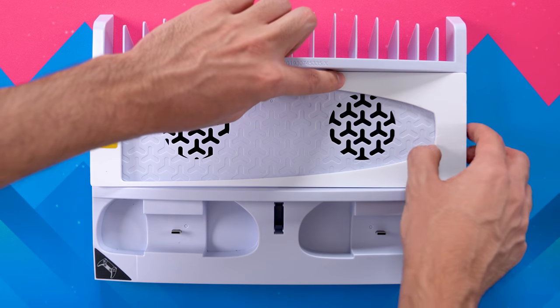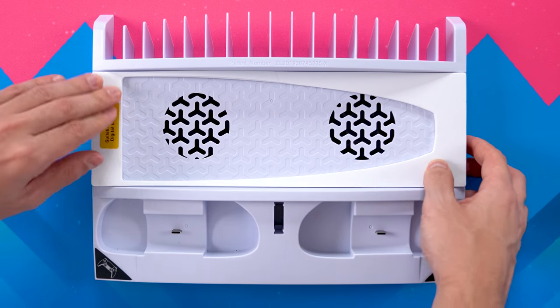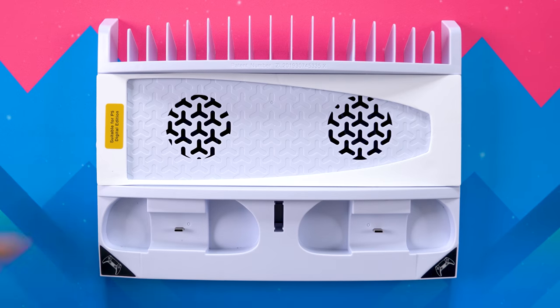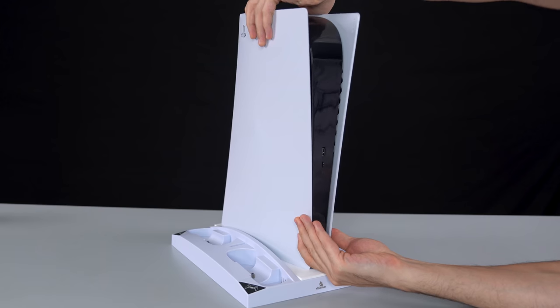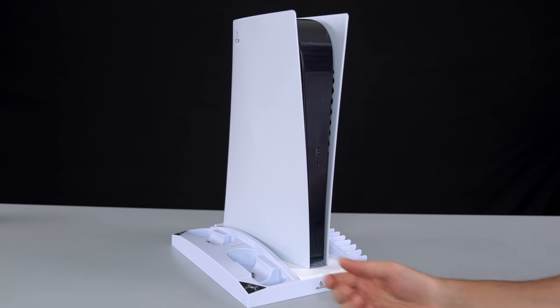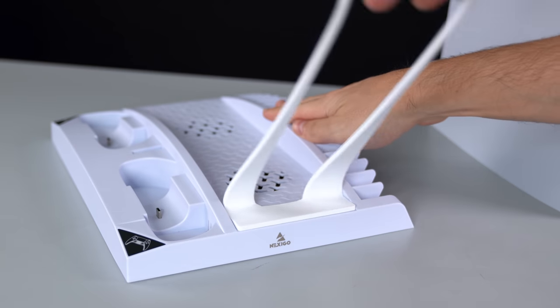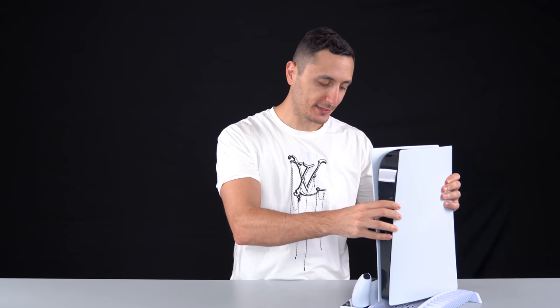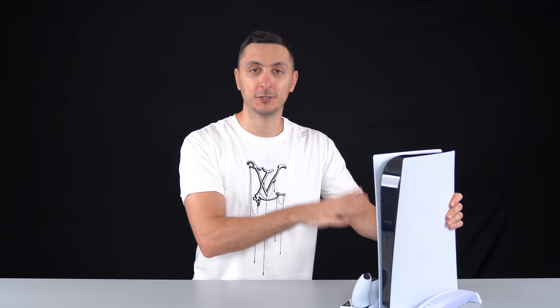I also love how they match the colors of the PS5 and the controller, so it just blends in nicely together. The stand works great for the disc edition, which is what it was intended for originally. But if you're using a digital edition like I am, you do have the option of installing a foam cutout to keep the console nice and snug. Personally, it throws off the colors quite a bit, so I didn't end up using it. I just love how much functionality it adds to the PS5, and if you're going for a console setup, this is definitely something you should pick up.